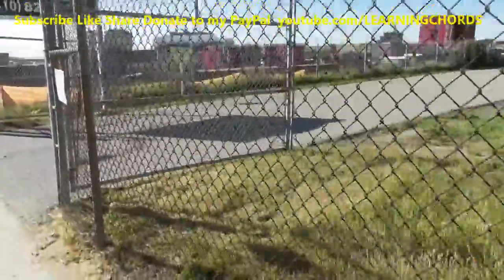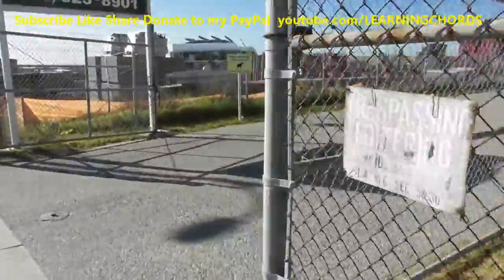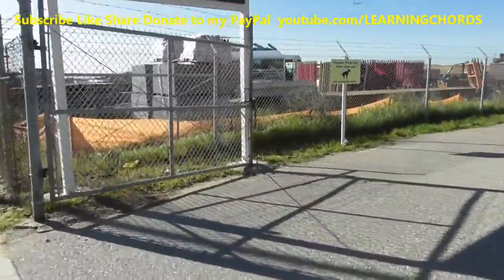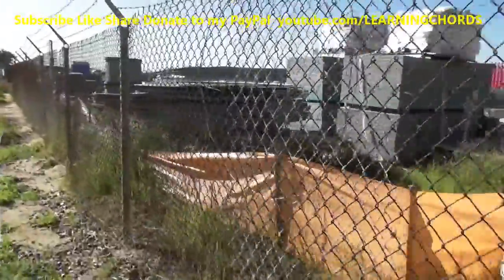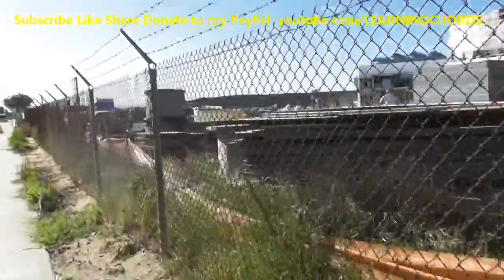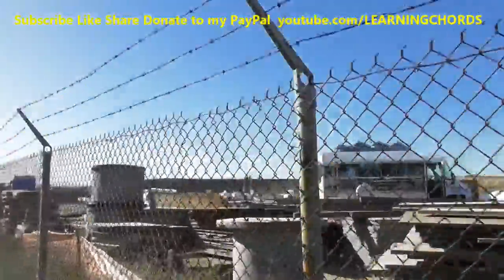This is just a standard Panasonic camcorder, not the 4K that I've been using the last six months on and off. It's much smaller, easier to hold. There's a lunch truck over there.